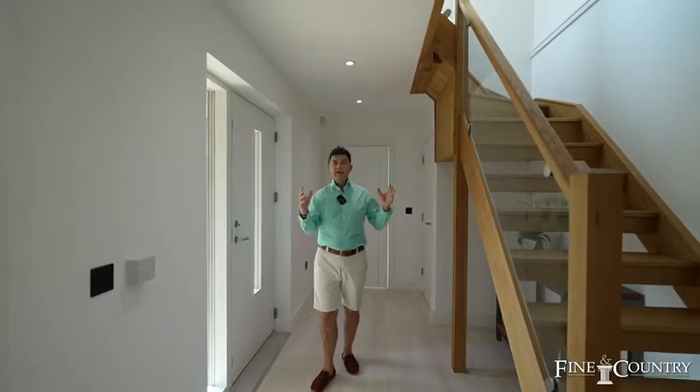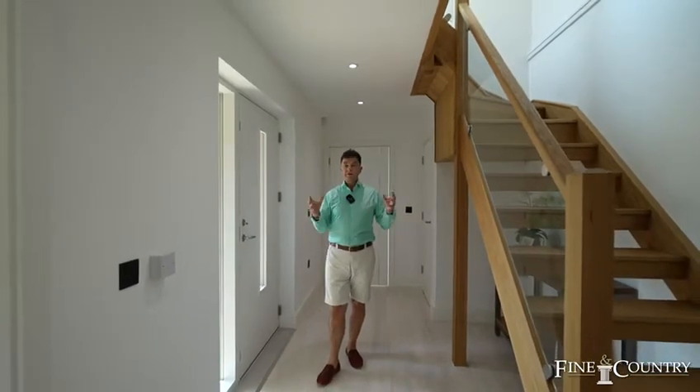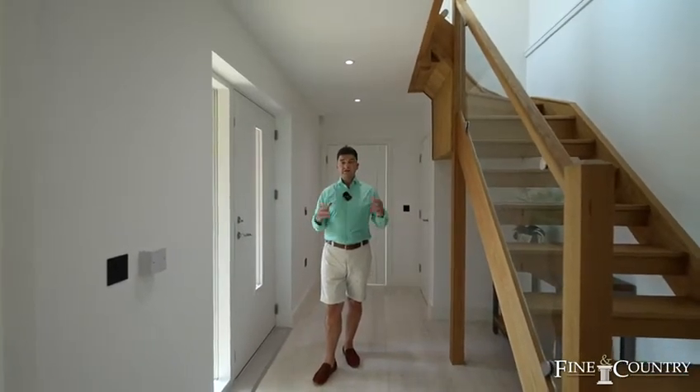Hidden Brook is a luxury, eco-efficient home built to the highest standards. Please come and take a look.